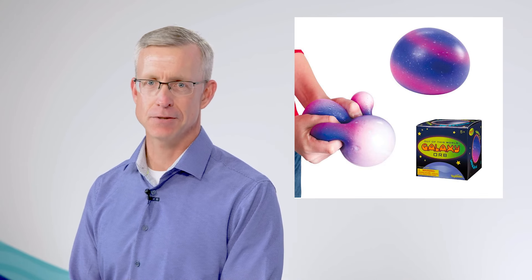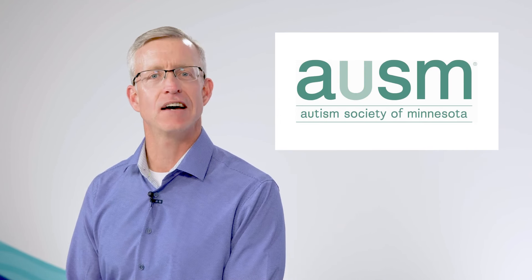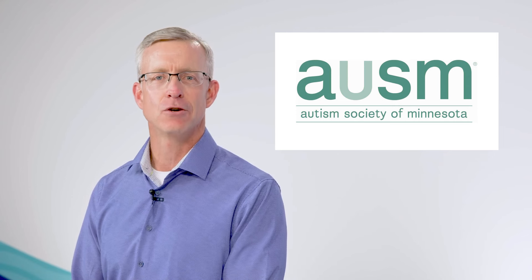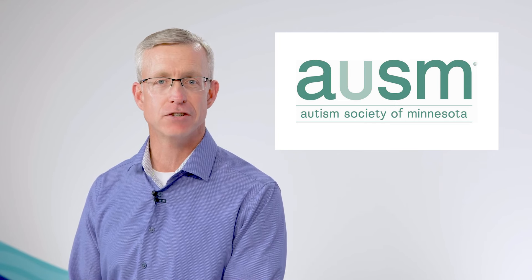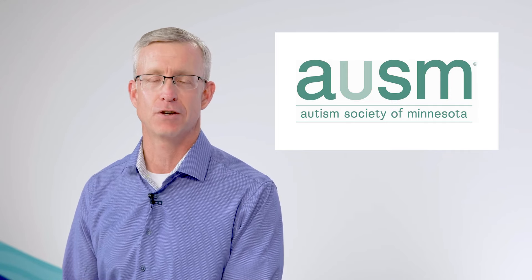With their recent prevalence in our shops, it's easy to forget that they are much more than just toys. We sat down with Jillian Nelson at the Autism Society of Minnesota, who shared the therapeutic side of fidgets and how you can strengthen your STEM aisle to better serve the autistic community.